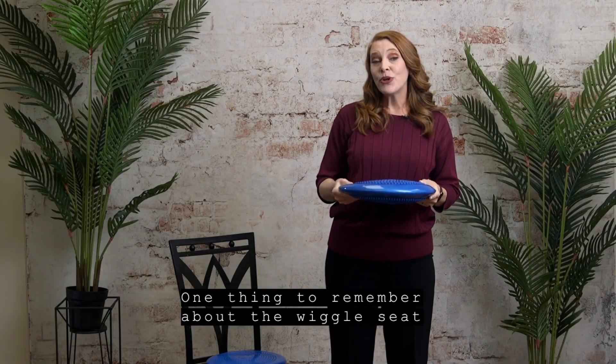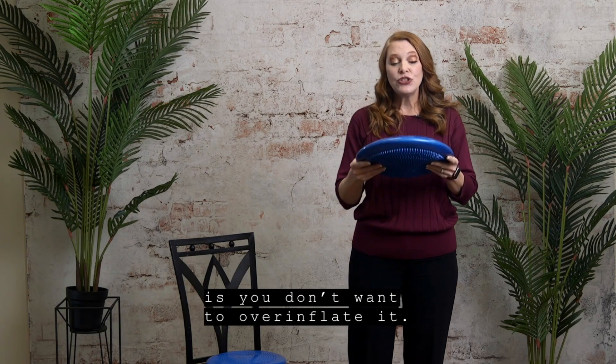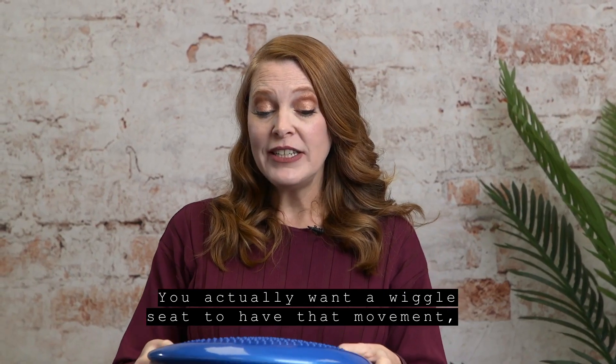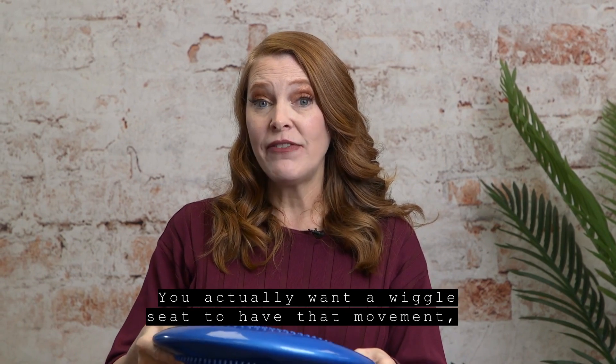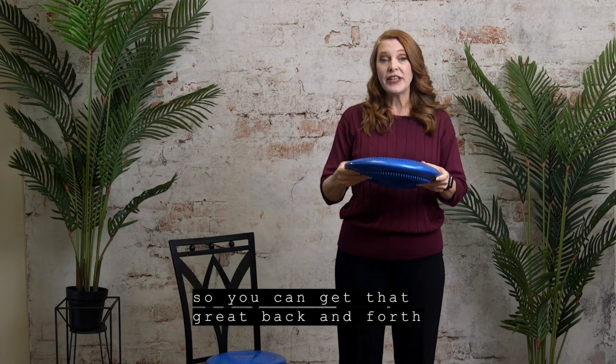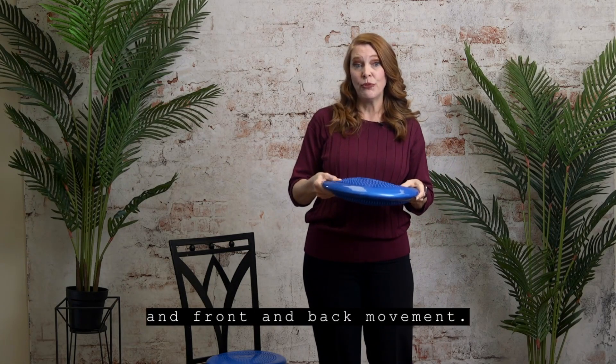One thing to remember about the wiggle seat is you don't want to over inflate it. You actually want a wiggle seat to have that movement so it will wiggle back and forth so you can get that great back and forth and front and back movement.